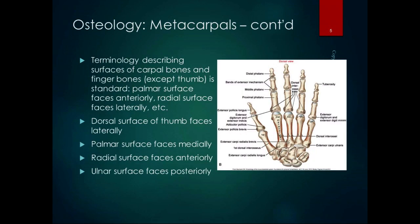The terminology describing the surface of the carpal bones and finger bones — except the thumb, because it's special — is standard. The palmar surface faces anteriorly, the radial or dorsal surface faces laterally, and the dorsal surface faces posteriorly. But with the thumb, the dorsal surface faces laterally. So the palmar surface faces medially, the radial surface faces anteriorly, and the ulnar surface faces posteriorly.